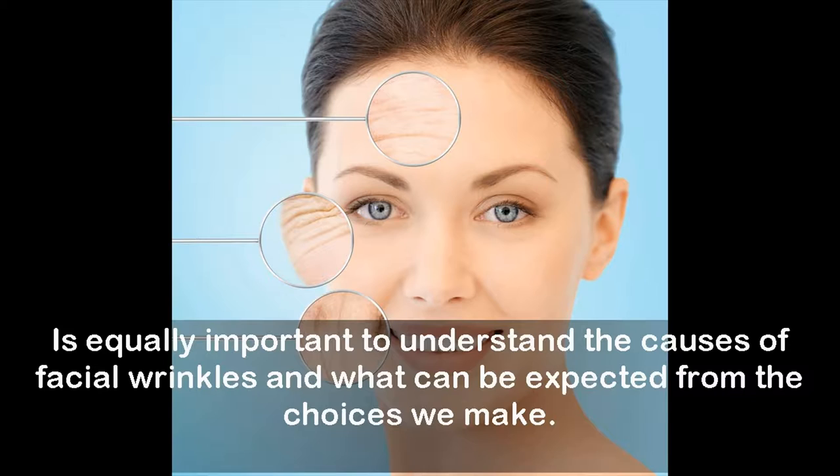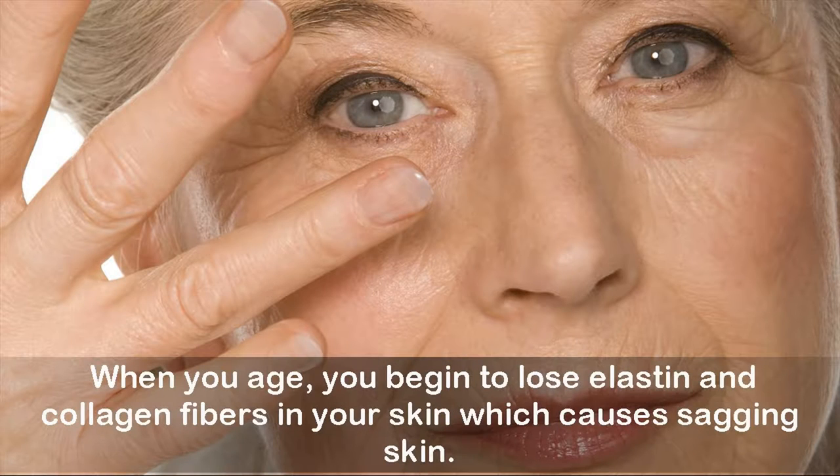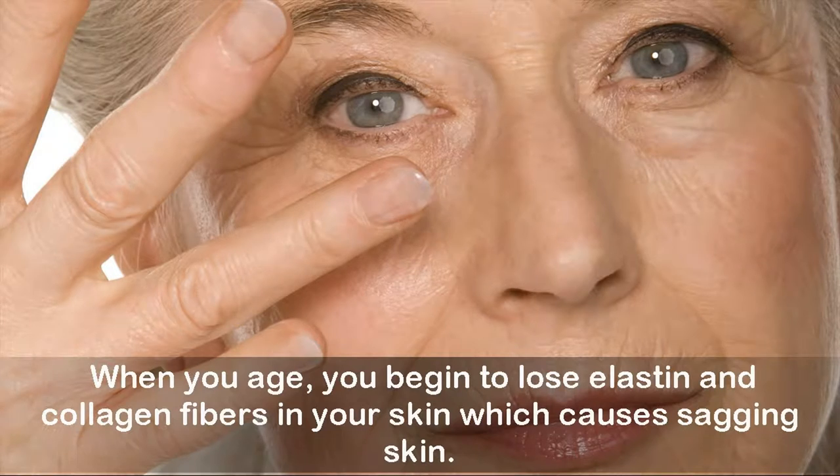It is equally important to understand the causes of facial wrinkles and what can be expected from the choices we make. Fine lines and wrinkles are caused when the top layer of your skin thins out and loses its moisture and elasticity. When you age, you begin to lose elastin and collagen fibers in your skin, which causes sagging skin.